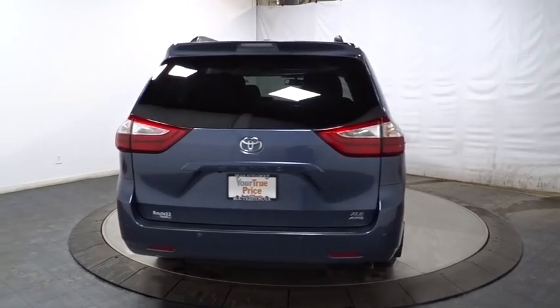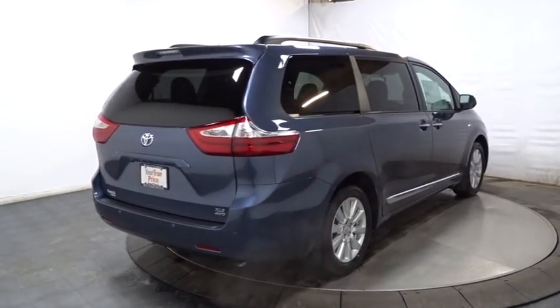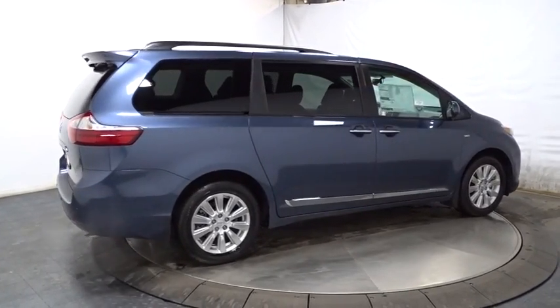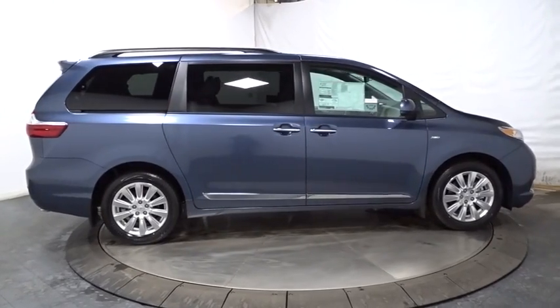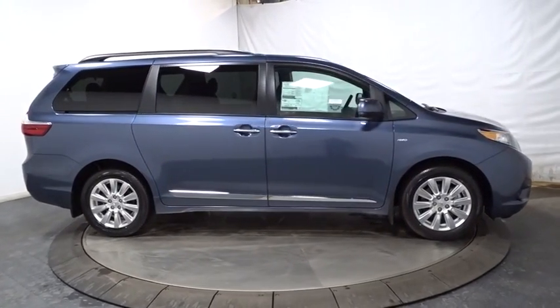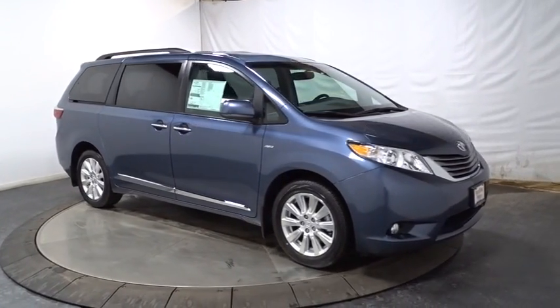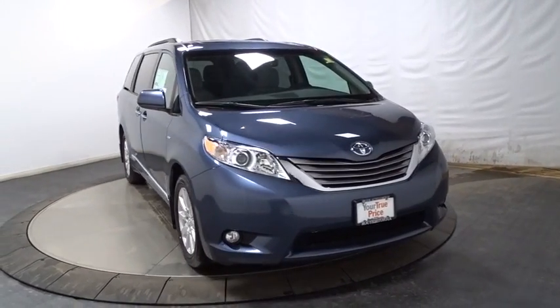This vehicle has less than 100 miles. Here are some of this vehicle's great options: keyless entry, leather-wrapped steering wheel, compass, MP3 capability, fog lights, trip computer, electronic stability control, clock, outside temperature gauge, tachometer, HD radio, engine immobilizer, tinted glass, low tire pressure warning, and power rear window sunshade.